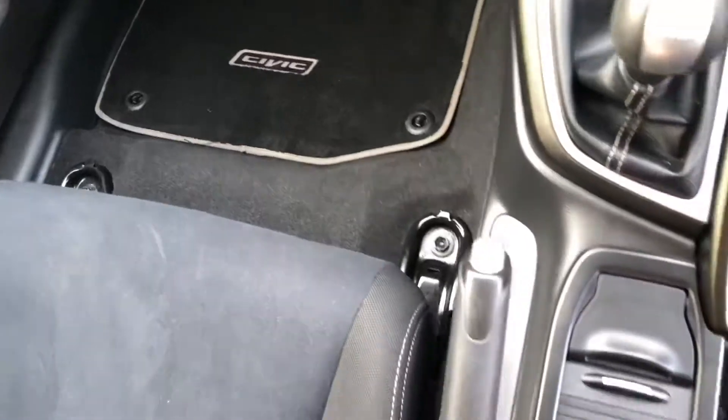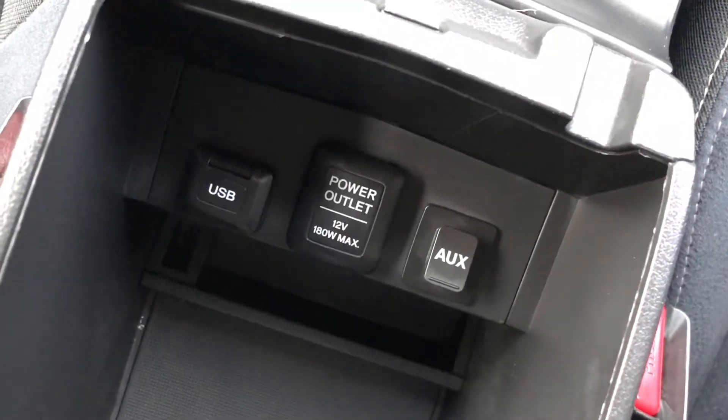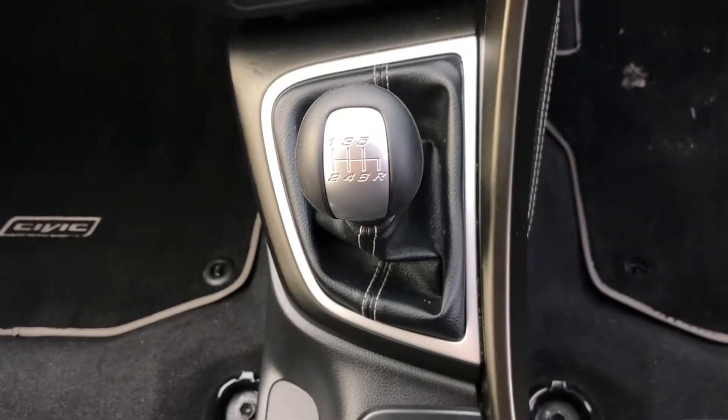Located in the front centre armrest, you'll find the AUX and USB input points, which allow you to connect an MP3 player to the stereo. Above that is the 6-speed manual gearbox, connected to the 1.6 diesel engine.